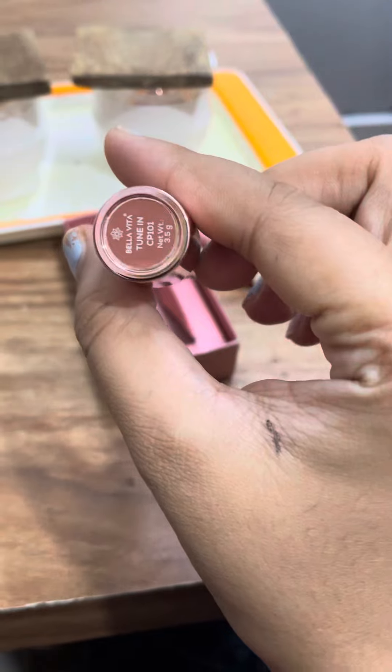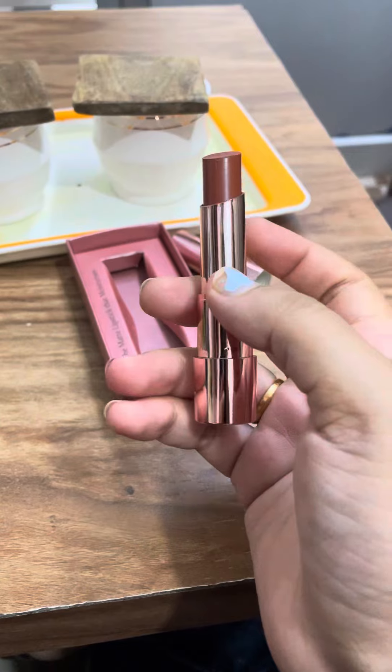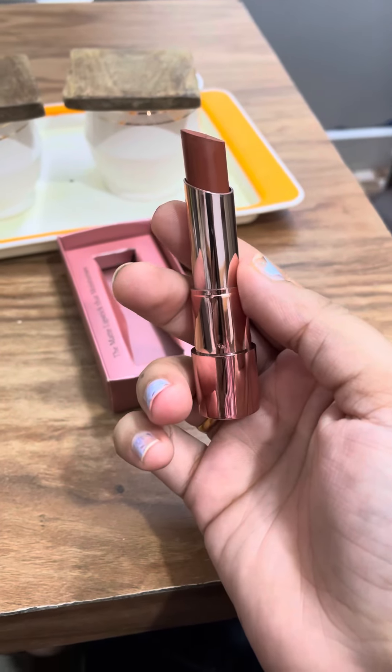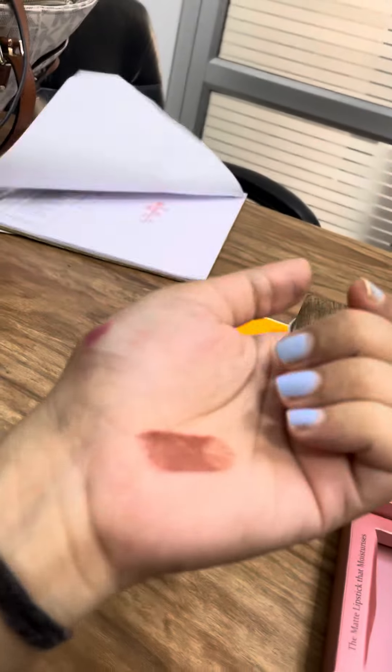I ordered the shade Tune in CP101, and you can see the texture. Let me show you the swatch — this is the exact shade on my hand.